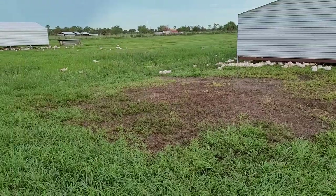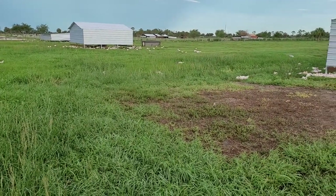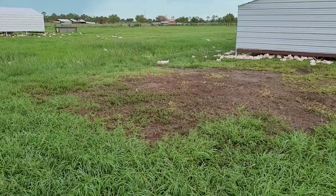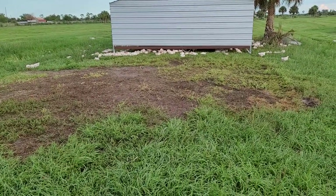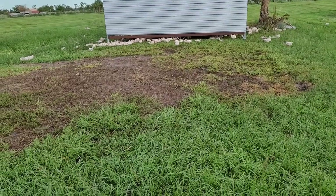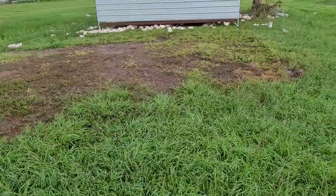We've got our livestock guardian dogs, Maremmas, and they help to protect the chickens. I wanted to share what it looks like when we move the houses so that you can see how much they eat it down and the fact that they really are heavy grass eaters.